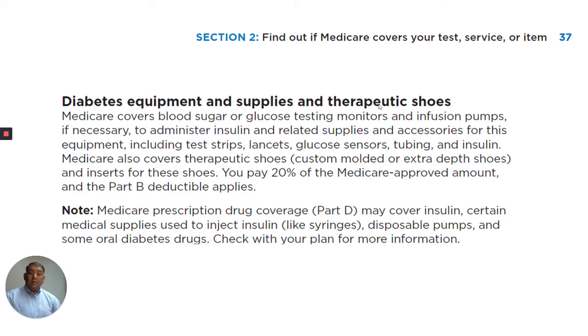Diabetes equipment and supplies and therapeutic shoes. Medicare covers blood sugar or glucose testing monitors and infusion pumps, if necessary, to administer insulin and related supplies and accessories for this equipment, including test strips, lancets, glucose sensors, tubing, and insulin.